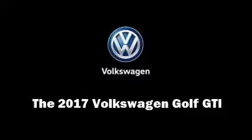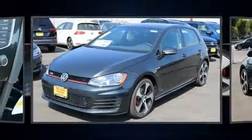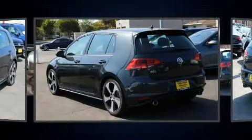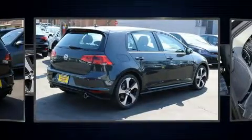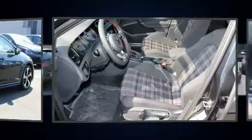Introducing the 2017 Volkswagen Golf GTI. This four-door, five-passenger hatchback will allow you to take command of the road with confidence. Under the hood, you'll find a four-cylinder engine with more than 200 horsepower, providing a smooth and predictable driving experience.